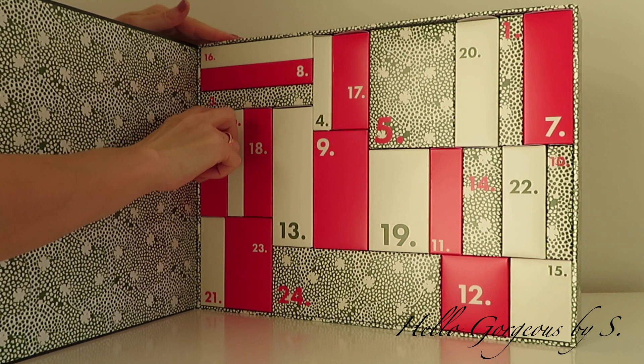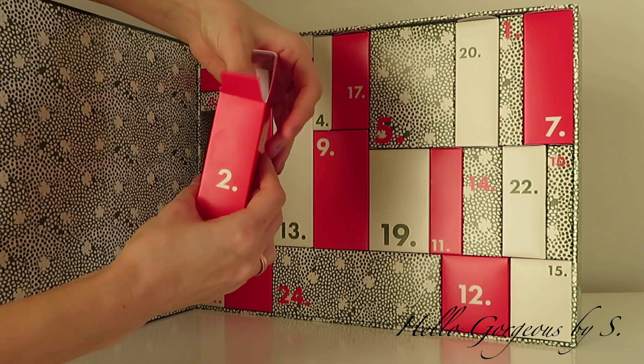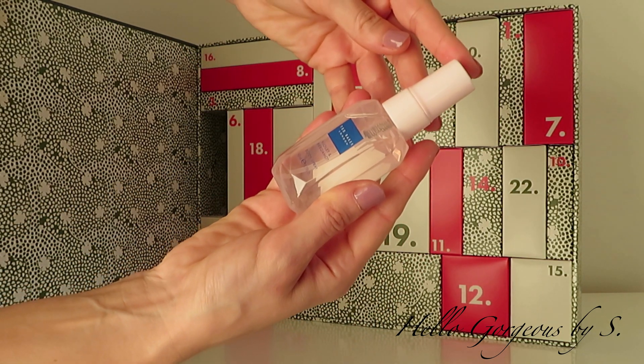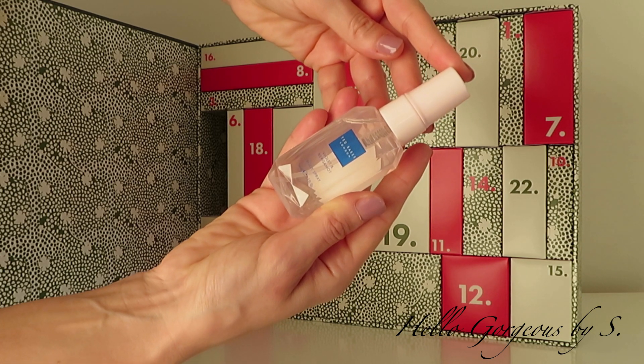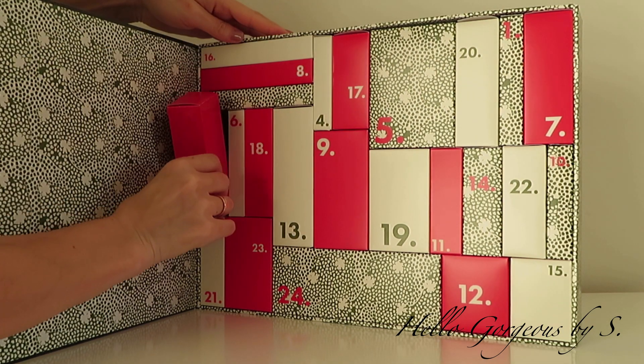Box number two is bigger and feels heavier. Definitely we will find a body care product. And we find a body spray — violet and bergamot body spray. This range from Ted Baker is not my favorite. It smells nice but I like more the peony body spray.